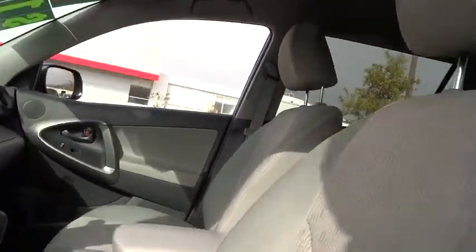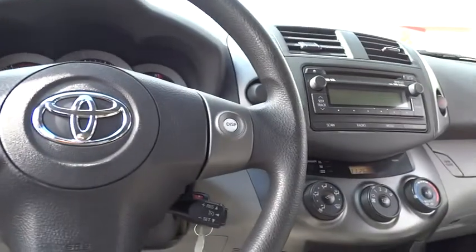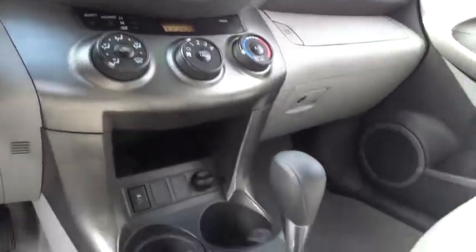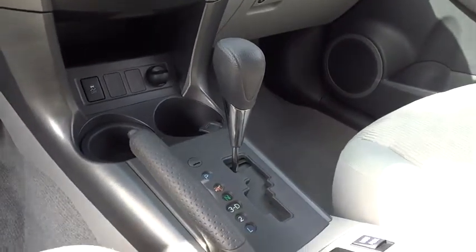Steering wheel audio control, air conditioning, power steering, adjustable steering wheel, driver airbag, four-wheel disc brakes, cruise control, keyless entry, rear defrost, AM-FM stereo radio.